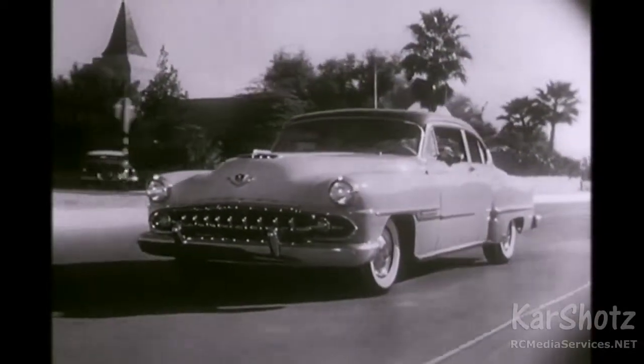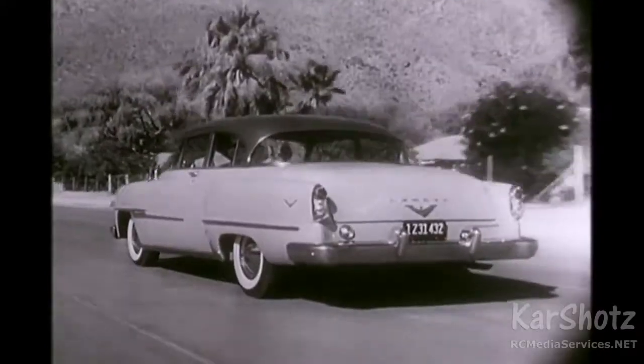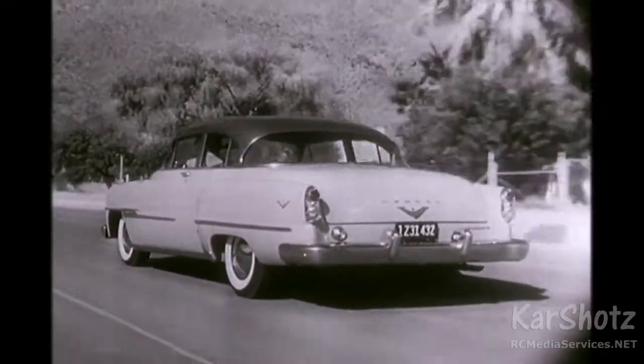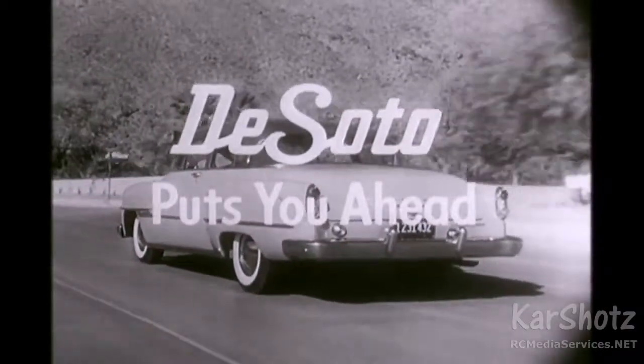To us, the more than beautiful 1954 DeSoto automatic, with its scores of fully automatic DeSoto features, is the finest car on the road today. Try a DeSoto automatic for yourself — see what it means to say DeSoto puts you ahead, automatically.